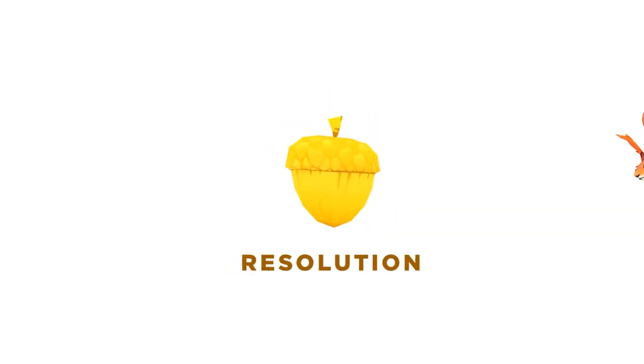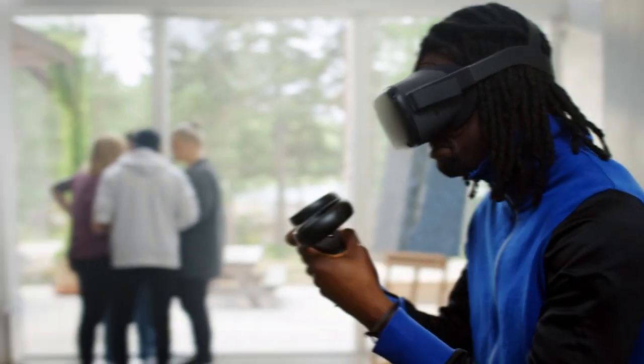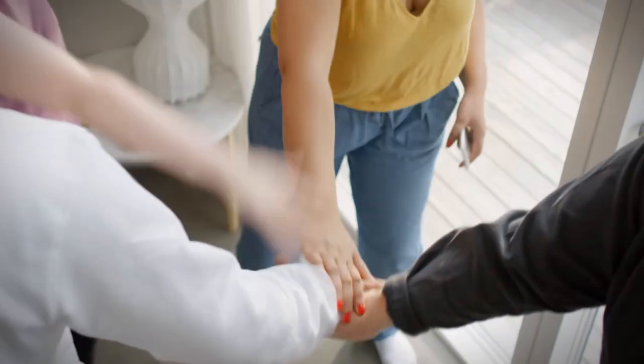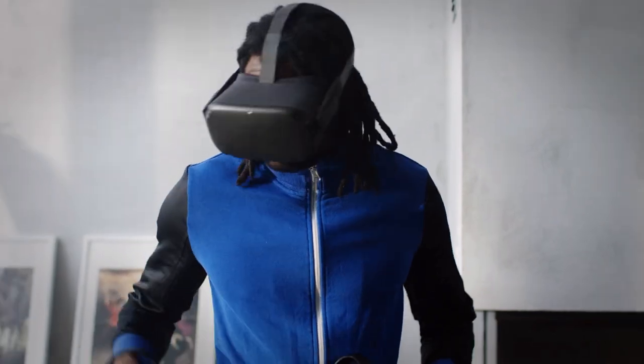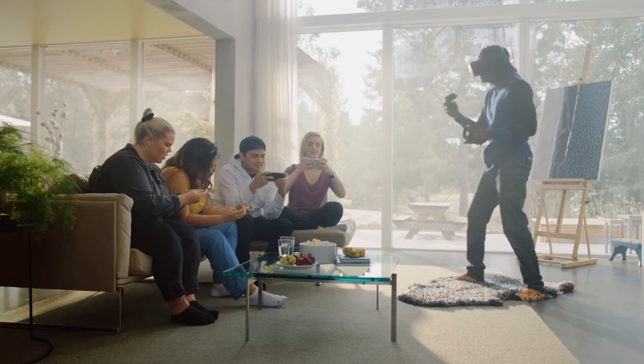Starting off the list is Acron: Attack of the Squirrels. What's great about this VR title is you can play with up to eight people — one person is in VR defending the acorns as the tree, whilst all the other players use a mobile phone or tablet and gang up together to try to steal the acorns from the person guarding the tree.